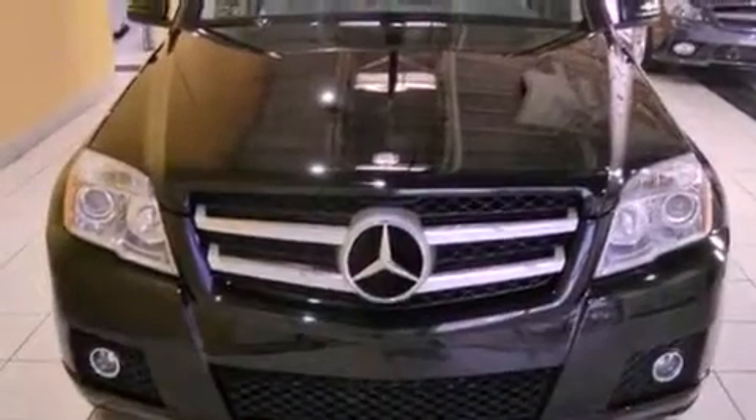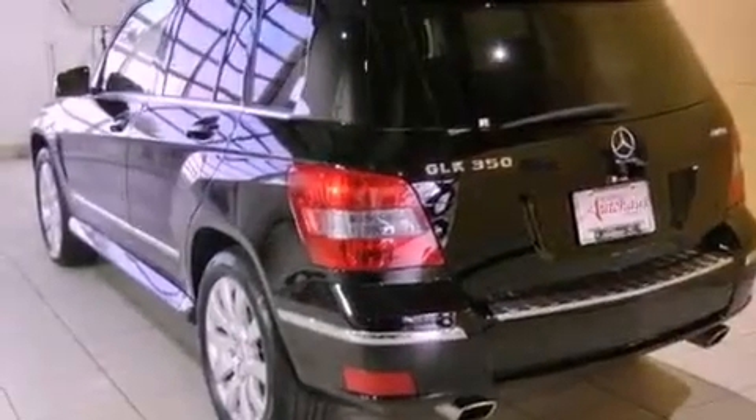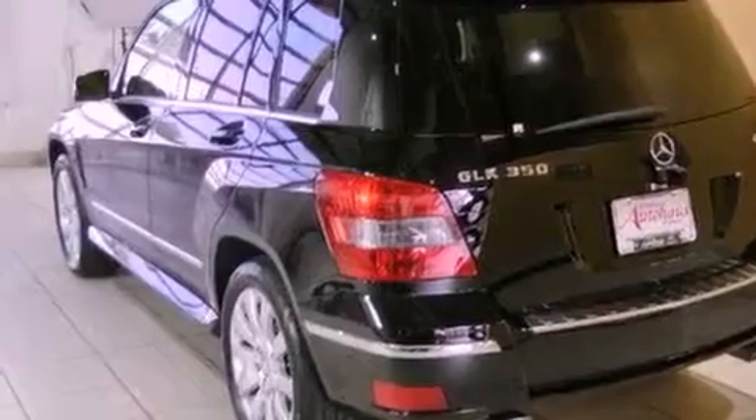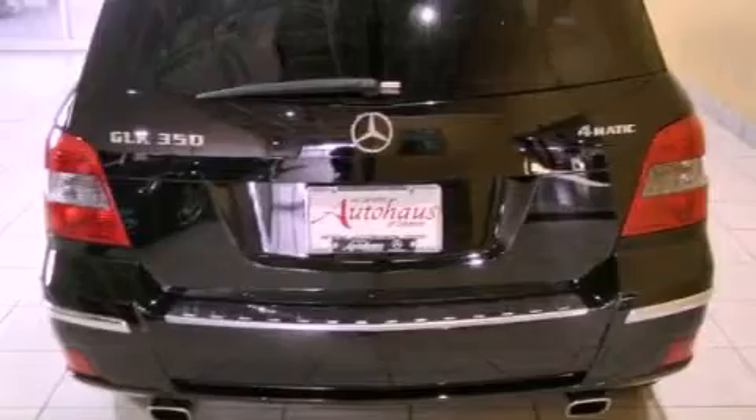Its top features and packages include the premium package, a front and rear multi-link suspension, a low-tire pressure indicator, aluminum wheels, and heated seats that can warm you up in seconds, keeping you and your passengers comfortable the whole trip.